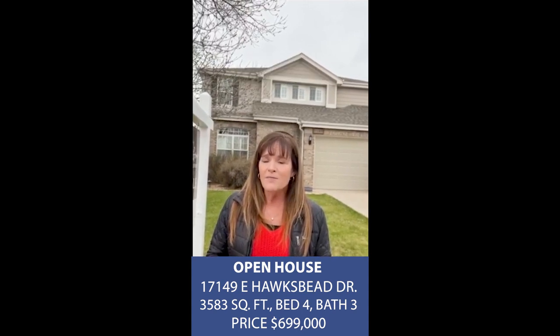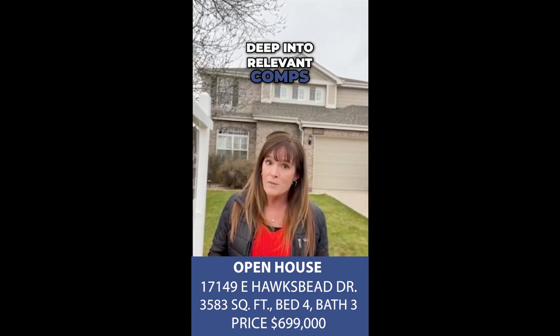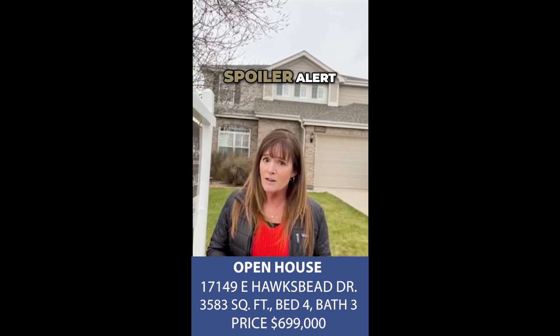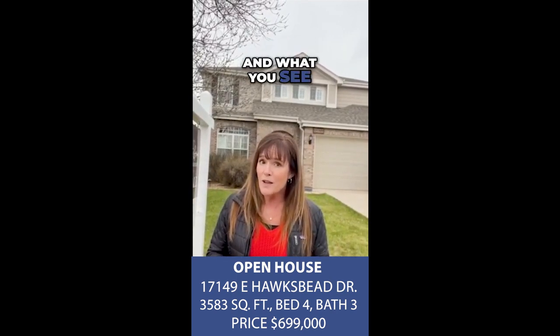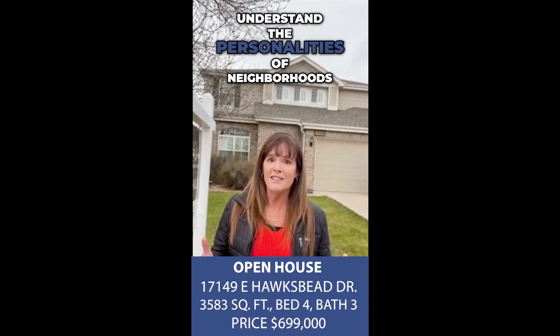But here's where I stepped in. After diving deep into relevant comps and getting the real comparables for like neighborhoods — spoiler alert — it's more than just numbers and what you see on paper. You really have to understand the personalities of neighborhoods.